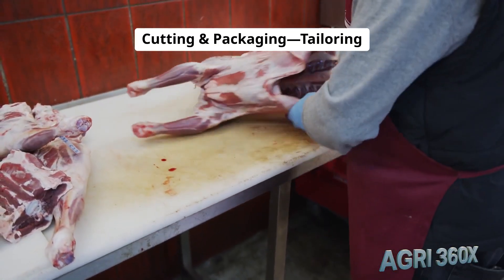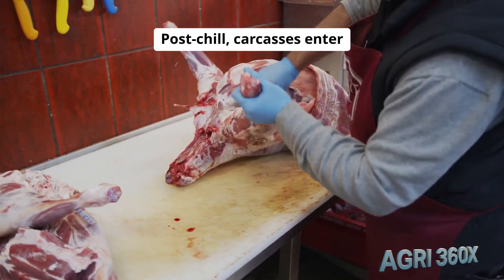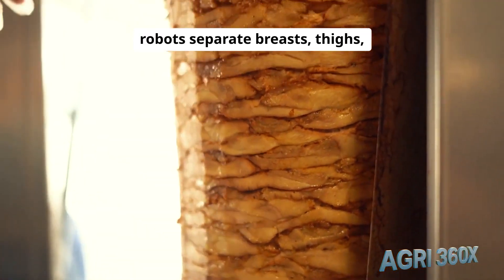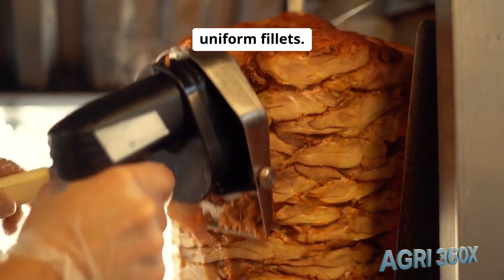Cutting and packaging: tailoring products for every plate. Post-chill, carcasses enter cutting lines. Vision-guided robots separate breasts, thighs, and wings with ±2 mm precision, yielding uniform fillets.